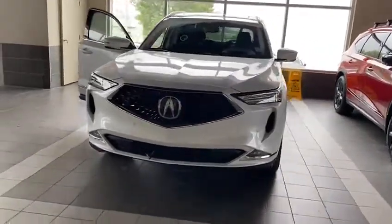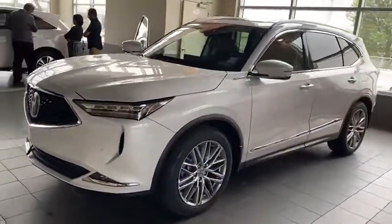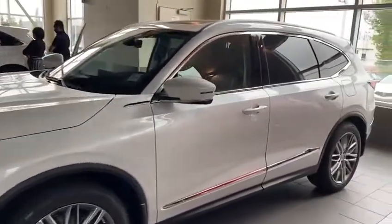Hey there, good morning. This is Kabir from South Via Actra. Today I'm going to do a 360 walk-in video for you on a 2022 MDX Platinum Elite, where I'll show you how the car looks from inside and outside.